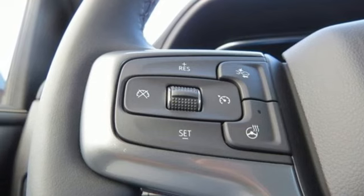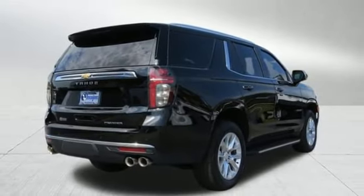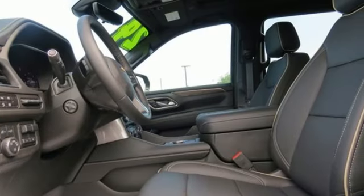Wi-Fi hotspot, streaming audio, hands-free lift-gate, memory exterior door mirror settings, and heated and ventilated leather bucket seats.